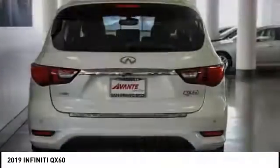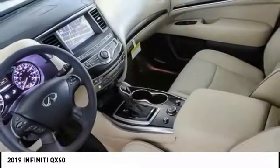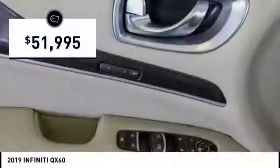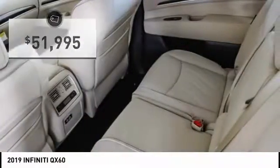In addition, the QX60 offers extremely high levels of safety, all with a sleek new design, and is priced below $55,000. Here are some of this vehicle's great options.